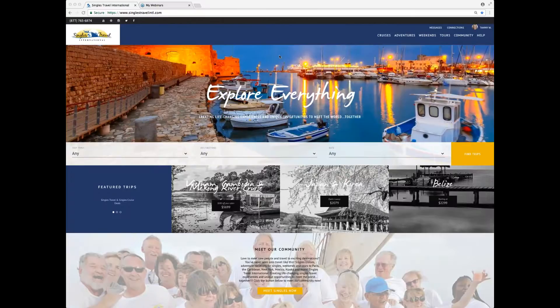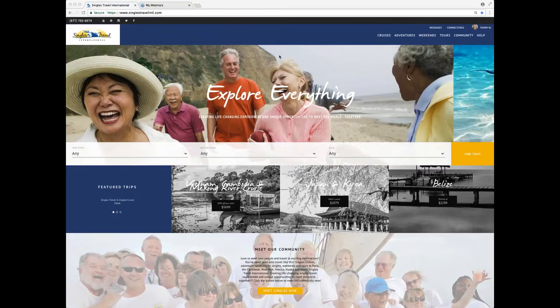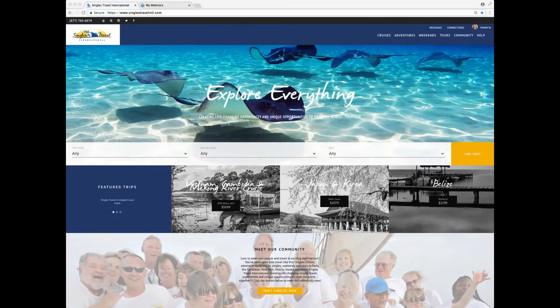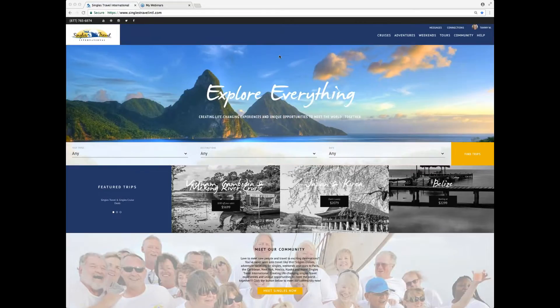Hi, my name is Tammy. I'm the president of Fun and Adventure at Singles Travel International. I'm here today to show you some tips and tricks on our brand new website. This is my all-time favorite feature, and I think the one that most of our members asked for repeatedly, so we're excited to be able to share it with you.